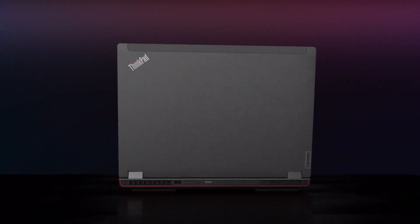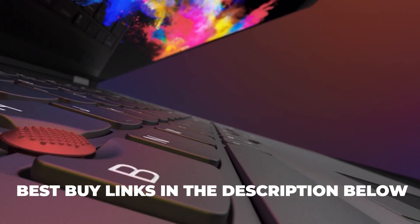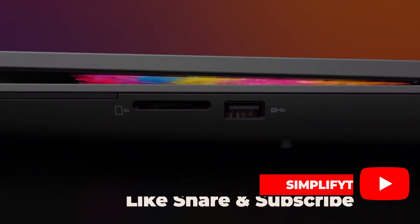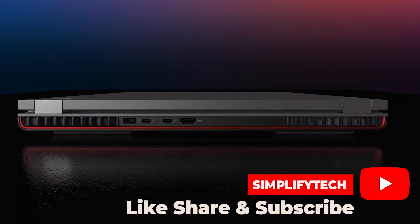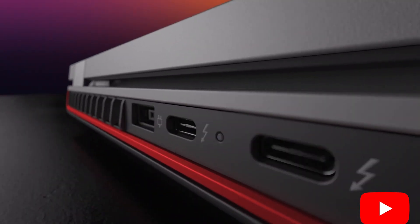In conclusion, the Lenovo ThinkPad P16 is a powerhouse of a laptop that's well-suited for professionals who demand top-tier performance and reliability. That's it for today's video, folks. If you found this review helpful, don't forget to give us a thumbs up and subscribe for more content. Until next time, happy computing!